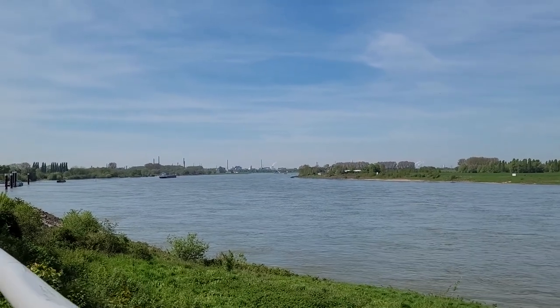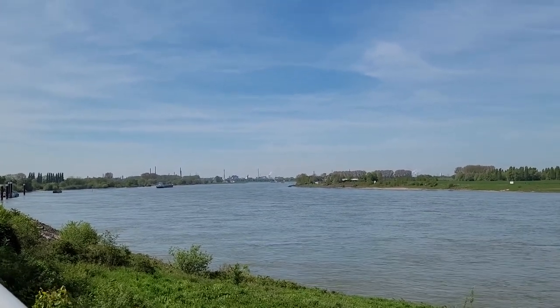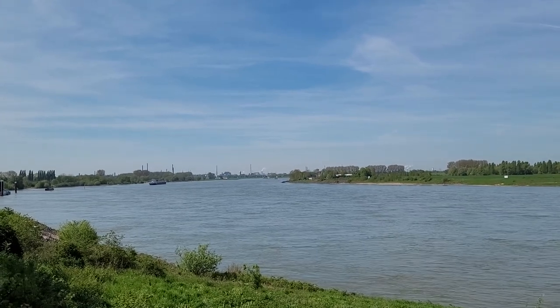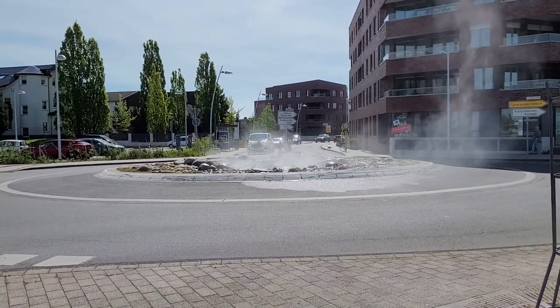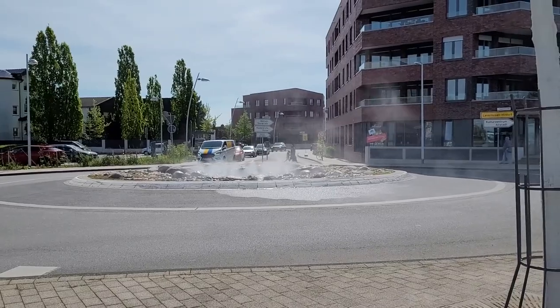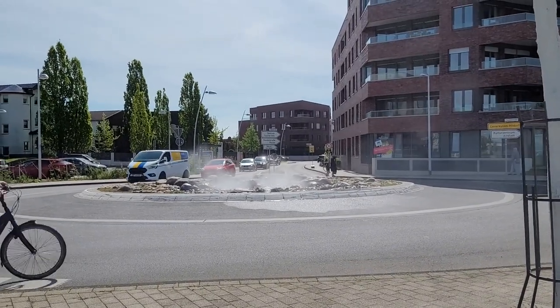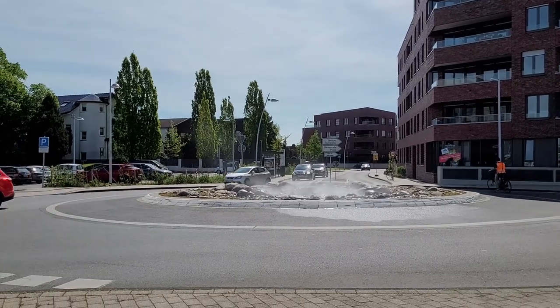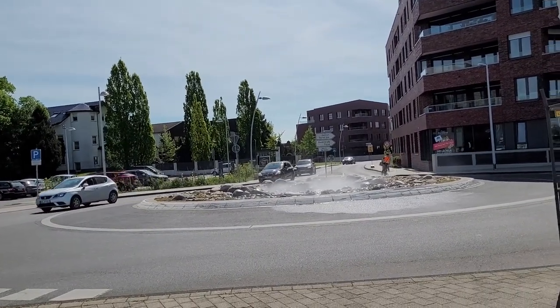If you guys can see the factory-looking things out there, that's actually Leverkusen. So this is a little man-made geyser in the middle of Monheim. It's cute — it actually feels good, there's like a mist spraying over here.